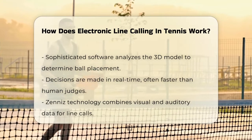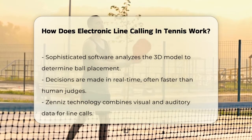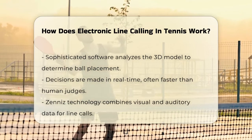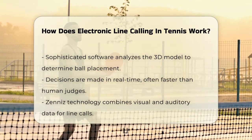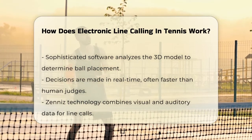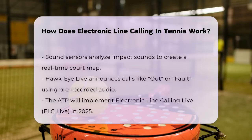The system is so precise that it can make decisions in real-time, often faster than human line judges. Another system, like Zenny's, uses a unique dual tracking technology that combines visual and auditory data. It employs sound sensors around the court to analyze the sound waves generated by the ball's impact and the player's movements. This audio triangulation helps create a real-time map of the court, ensuring accurate line calls.